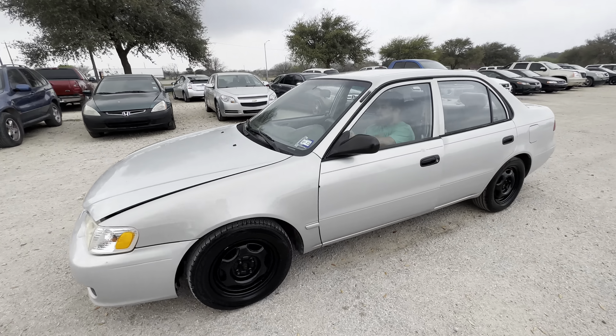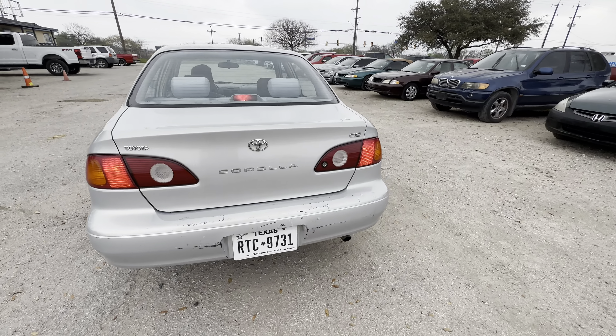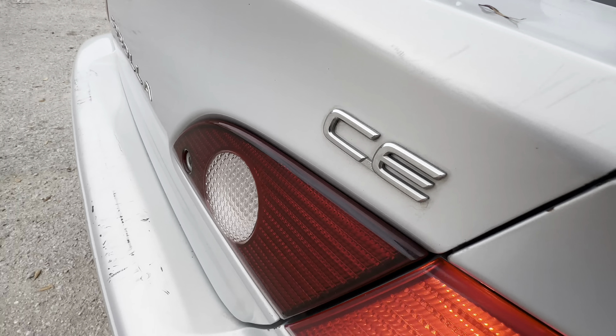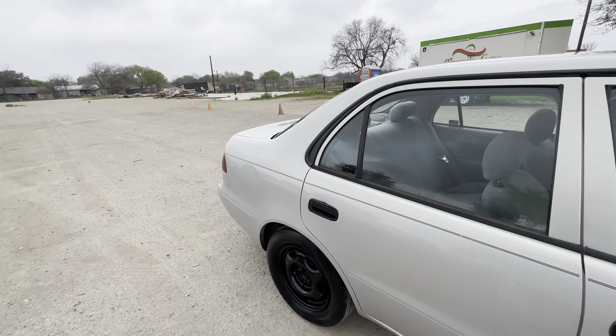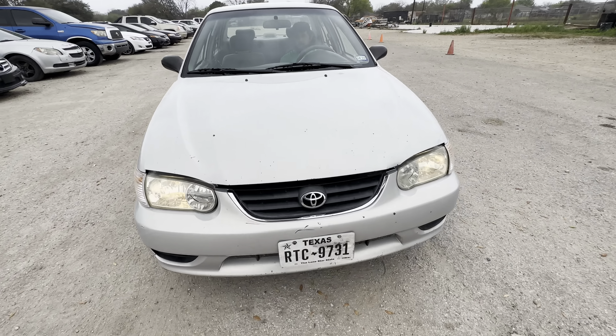Hey everybody, Timber here, Alamark Sharers. We have a 2001 Toyota Corolla. It's an automatic four-cylinder. We're looking at an SE trim. Check out under the hood real quick.